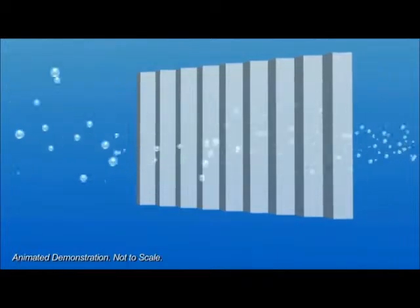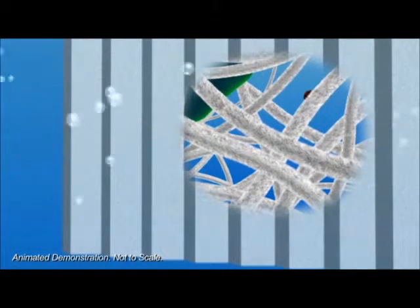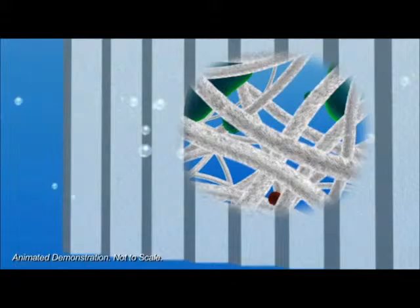The NanoCeram filter utilizes a highly electropositive filter media that rapidly absorbs particles no matter how small. Watch as the positively charged nano-alumina fibers attract the negatively charged particulate like a magnet.